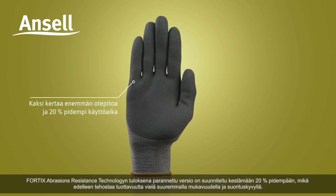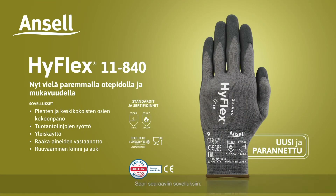With even more comfort and performance, the new 11840 continues to raise the bar when it comes to multi-purpose glove solutions. Ideal for applications such as: